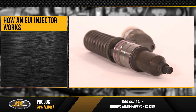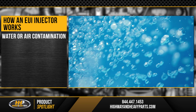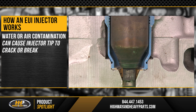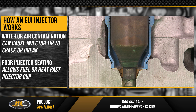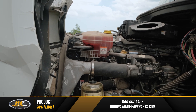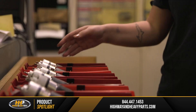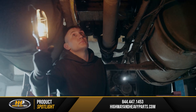The issues you might experience with electronically controlled unit injectors can depend on the engine you're running. In some cases, water or air contamination can cause the injector tip to crack or break off. In other models, you could have poor injection seating, which allows fuel or heat past the injector cup, causing premature wear. If you experience injector failure, make sure to diagnose the root cause so new injectors don't fail again right away.